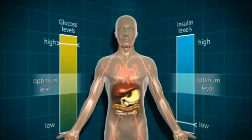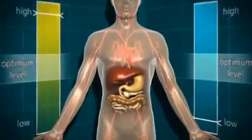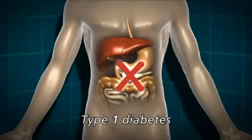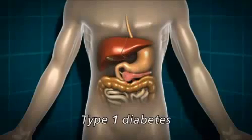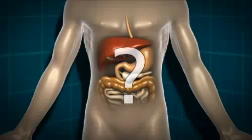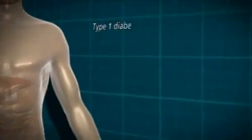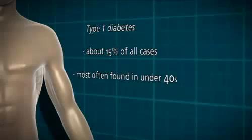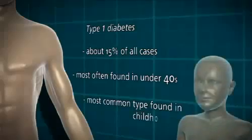There are two main types of diabetes: type 1 and type 2. In type 1 diabetes, the body isn't making any insulin at all. This is because of an autoimmune response whereby the body has destroyed the insulin-producing cells in the pancreas. We don't entirely know why that happens in some people and not in others. Type 1 diabetes accounts for about 15% of all cases. It's most often found in the under 40s and it's by far the most common type of diabetes found in childhood.